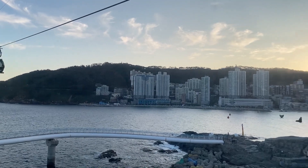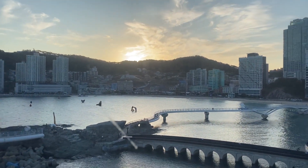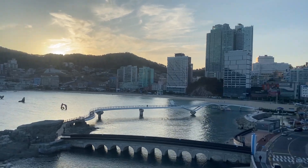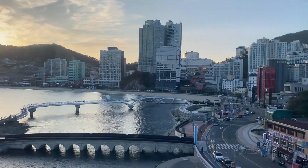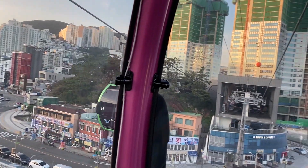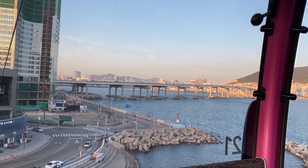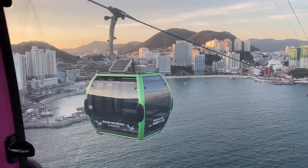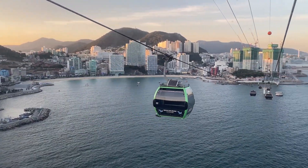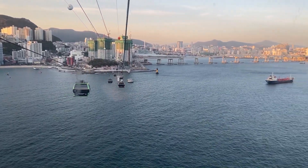And this is the trip I had on this cable car. Busan is the fifth busiest port in the world and the first in Korea, and the city has 3.5 million inhabitants.